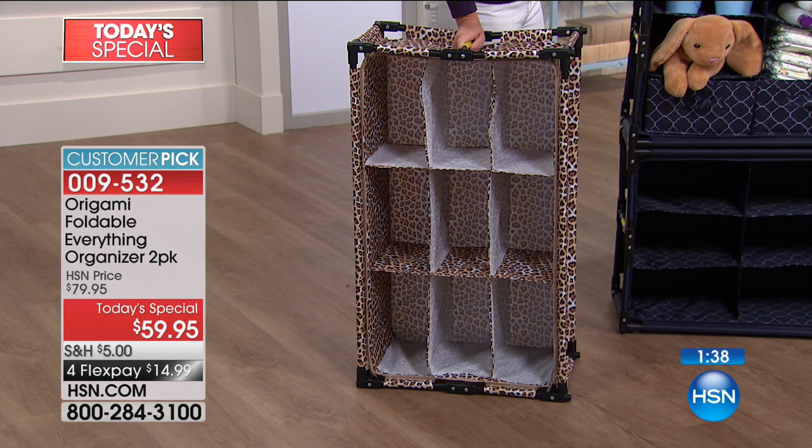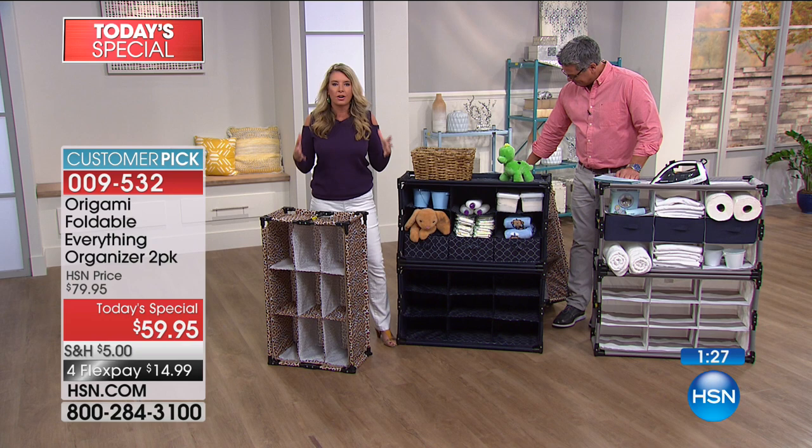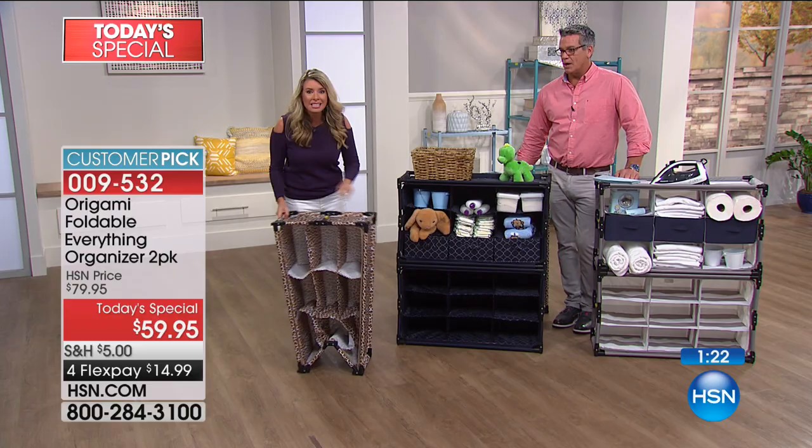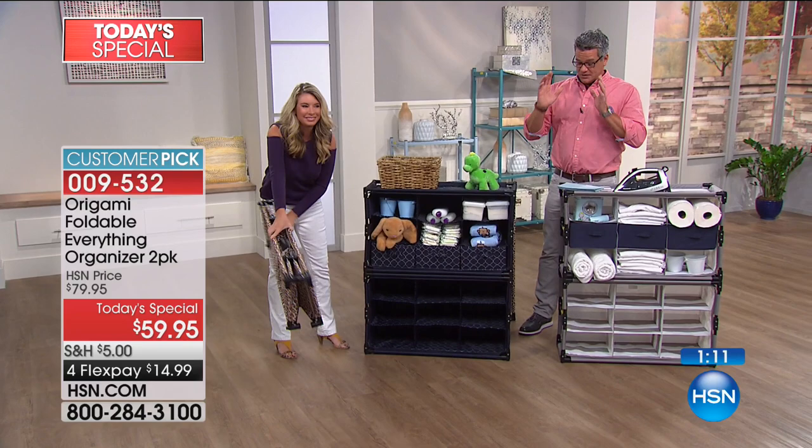It's so durable, it can go to college with you and then come home again. That's what we want when we invest in storage — you don't want particle board that you can't take apart. You want to be able to break this down and move it, whether it's room to room, house to house, car to closet. If you just used it in the trunk of your car, you'll get it — you'll be like, 'Oh my gosh, this keeps everything so organized.'